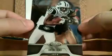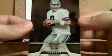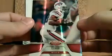Pack four. Santonio Holmes for the Jets. John Carlson for the Seahawks. Steve Johnson for the Bills. Tony Romo for the Cowboys. And a parallel — CJ Spiller for the Buffalo Bills, red version, serial numbered 178 out of 250. That goes to Billy B with the Bills.